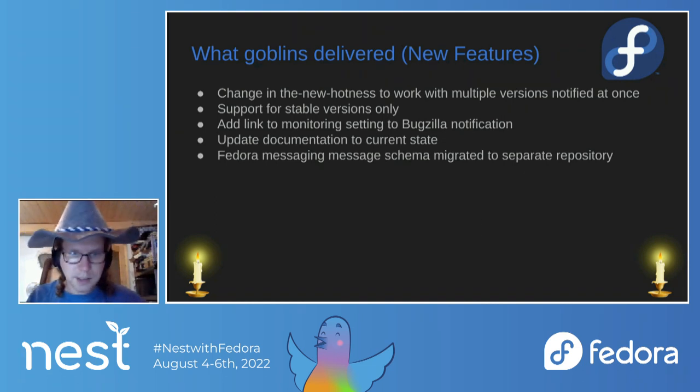The documentation was updated to make it much easier for anyone who wants to deploy the New Hotness or use it — you can find information on how to set up monitoring and other things. Same as Anitia, we moved the Fedora messaging schema to a separate repository, which helps maintain versions better. Previously, a GitHub release would cover the main project, and any change in the messaging schema would only appear in a tag or the changelog, not in the release itself.